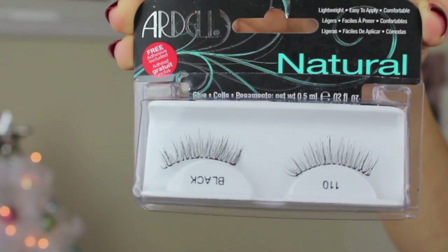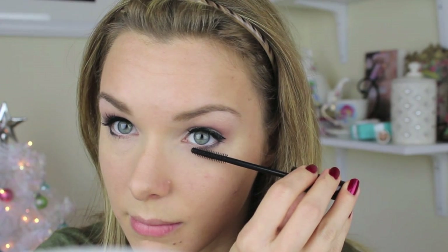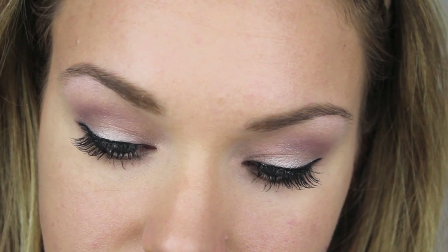I wanted to use some natural-looking false lashes, so I used these from Ardell in number 110. Because this was a holiday look, I wanted a little bit of sparkle, so I used my Chanel Illusion D'Ombre cream shadow in the color Mirafique, applied to the outer corner of my lower lash line and along my eyeliner. It added a little bit of silver sparkle — really festive without getting too glittery or over the top. Then I went back and applied mascara to my lower lashes, and that's it for the eyes.